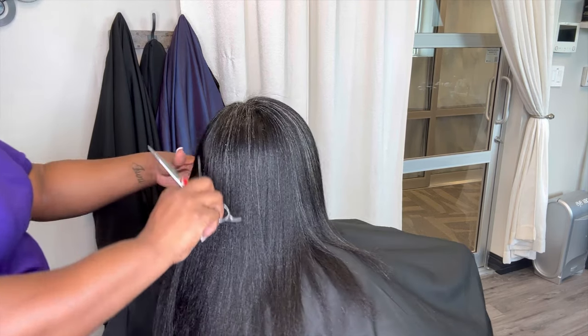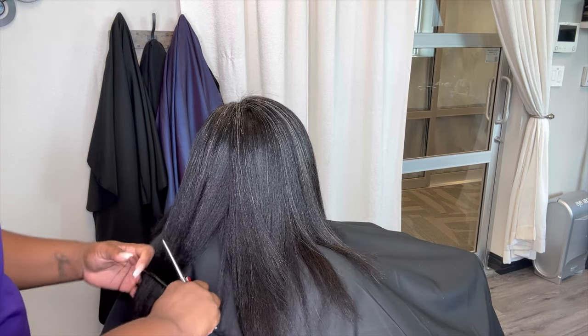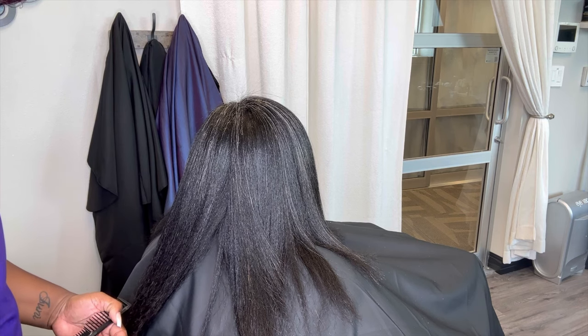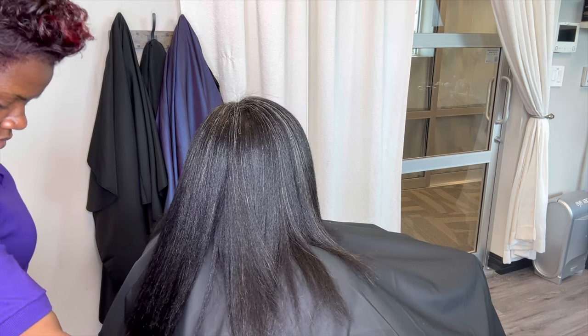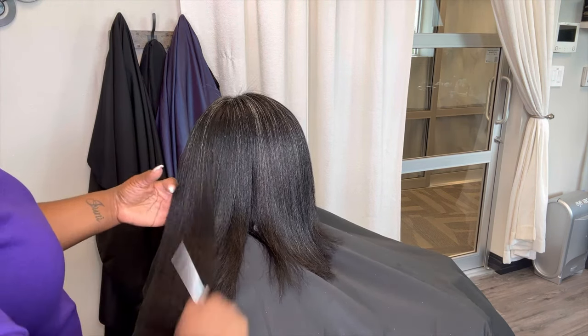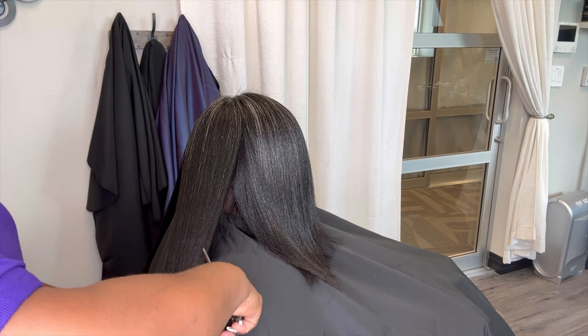Same thing for my natural gals when you are going in for your styles. I know some of you love wash-and-gos and wearing your hair nice and curly, but for the sake of a good trim and the health of your hair, you definitely want to work with straight hair so that you can actually see your length. This is also a great time to do a length check.